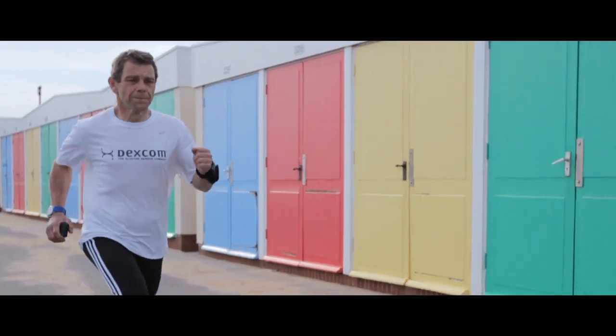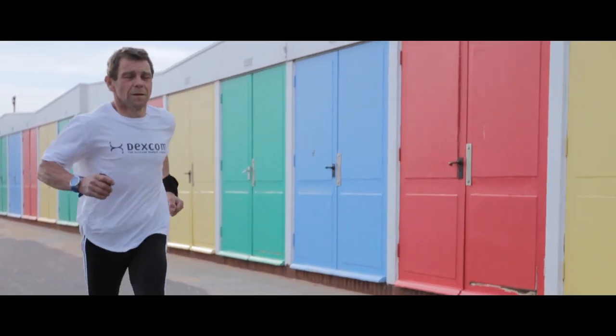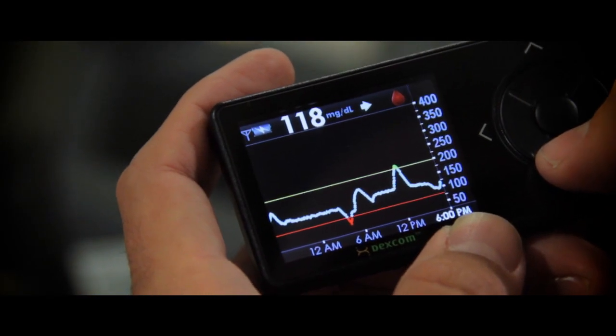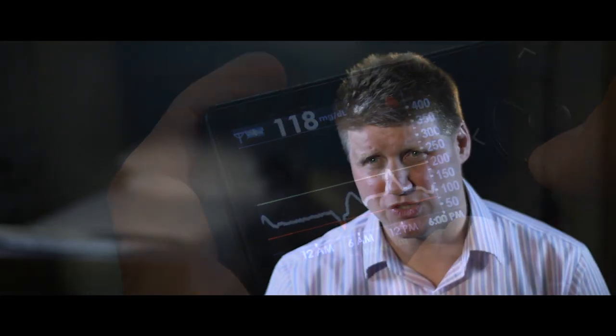With a continuous glucose monitor we can get a five minute by five minute variance across the 24 hours as to what's happening, so we can see the effect of both meals and exercise and also see what's happening in sleep. You also get to see trends — what actually happens with the blood sugar after doing something like eating or exercise, whether it's going upwards or downwards and how it's changing, and that gives a lot of information.